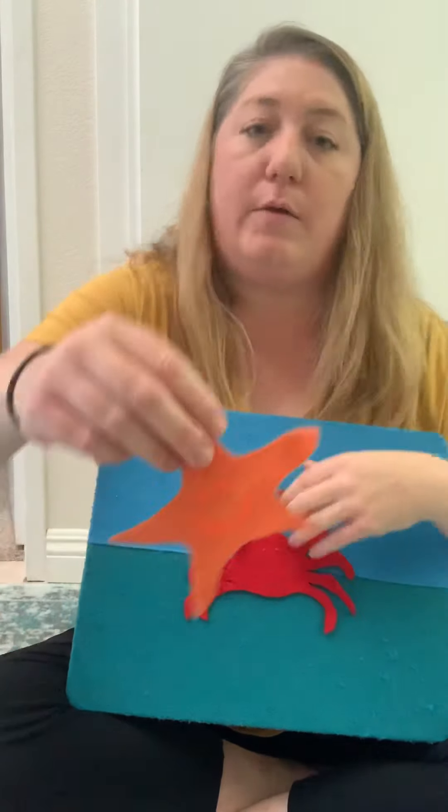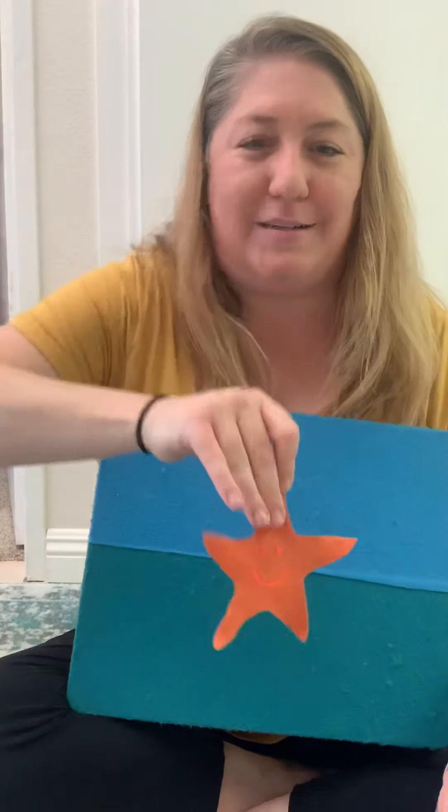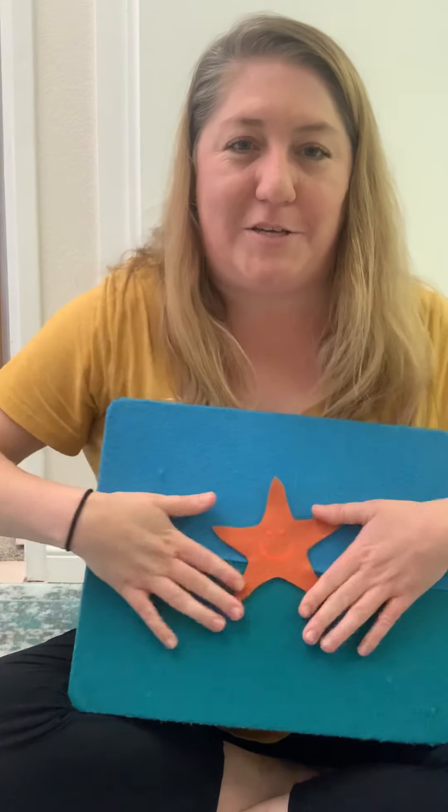Okay, what animal is this one? A starfish. And what color is the starfish? Orange. That's right. Okay, the starfish puts his arms out to the sides and you can stand up and put your legs out to the sides. I'm gonna put my arms out and just rock back and forth.